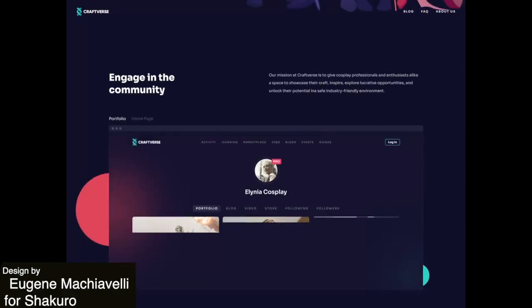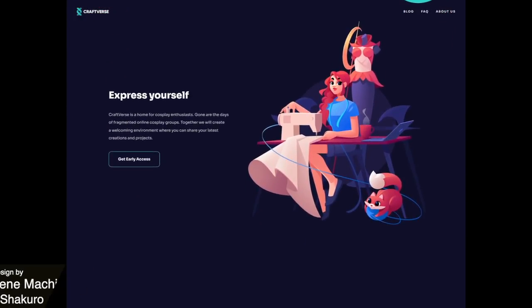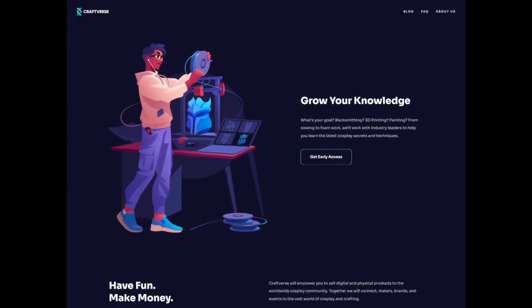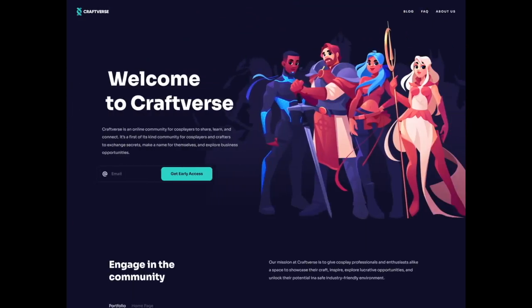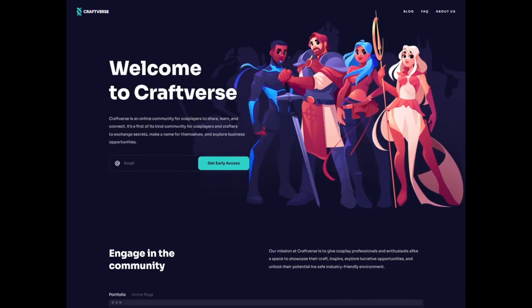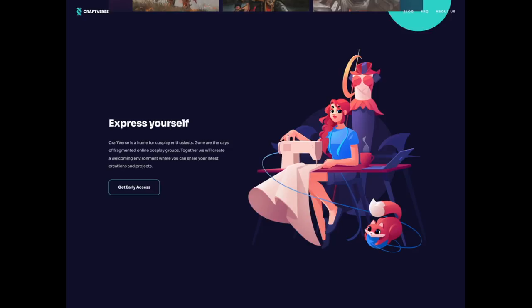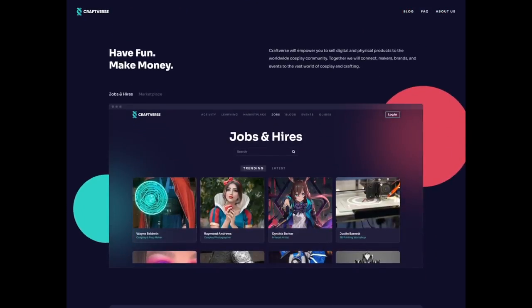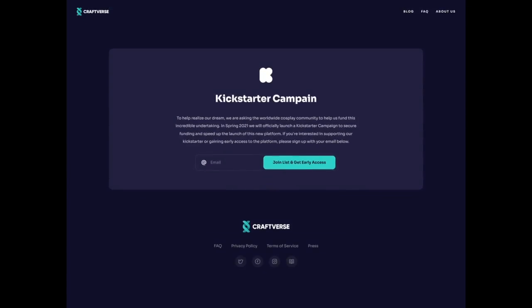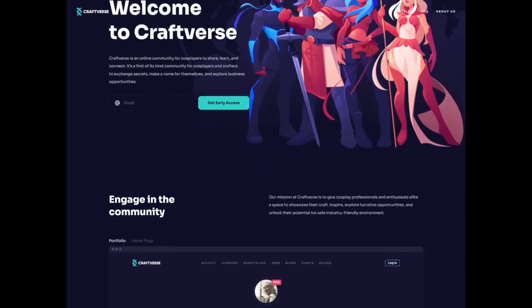Here we have a really unique and niche website for a crowdfunded platform for cosplay enthusiasts. This platform allows the users to share knowledge, seek advice, socialize, and even explore job opportunities. What stands out to me is the beautiful illustrations which have a lot of attention to detail, something very important in the cosplay industry. There are also some subtle on-scroll animations that just take this website to the next level.